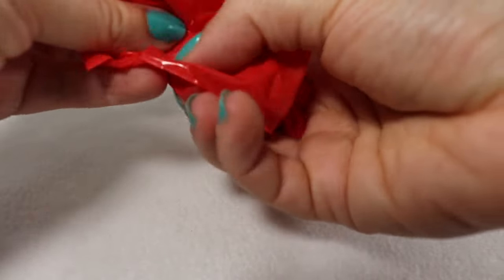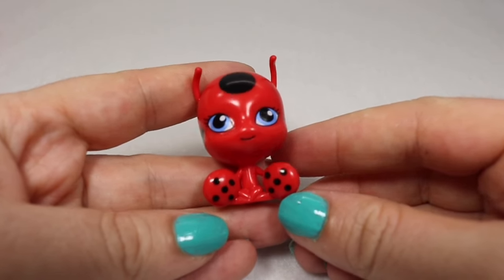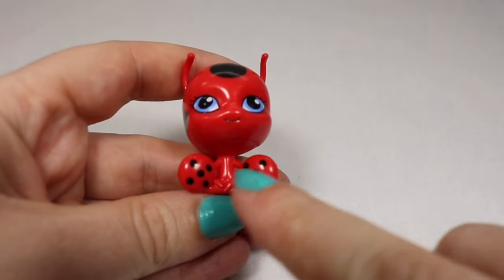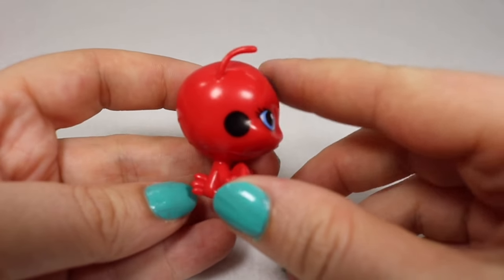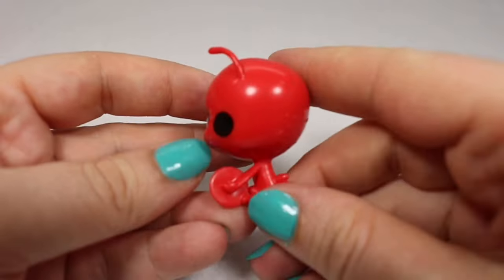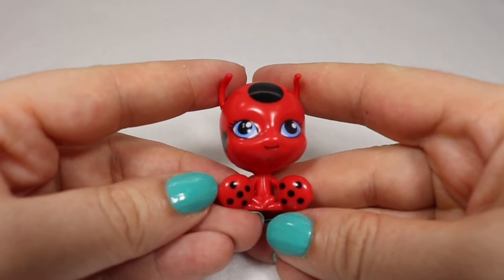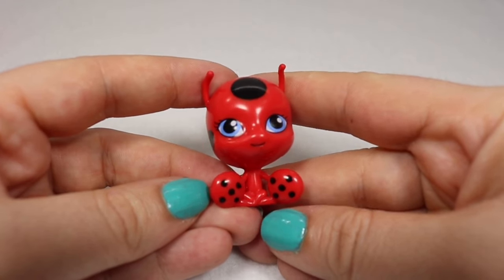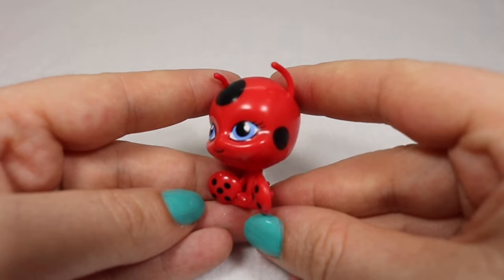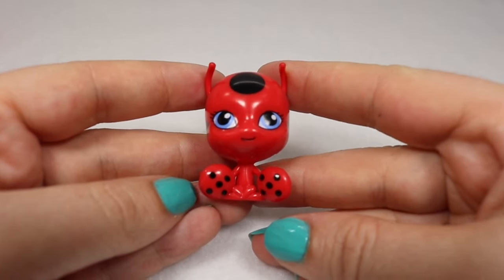We're going to see who our first Kwami is. This is Tiki — she is the Ladybug Kwami with the power of creation, and her Miraculous are the little earrings that she's holding. So if you are unfamiliar with the show, a Miraculous is an item, usually jewelry, that a person wears. Whenever they are wearing it they're called the holder of that Miraculous, and then the Kwami that goes with that Miraculous can give them superpowers.